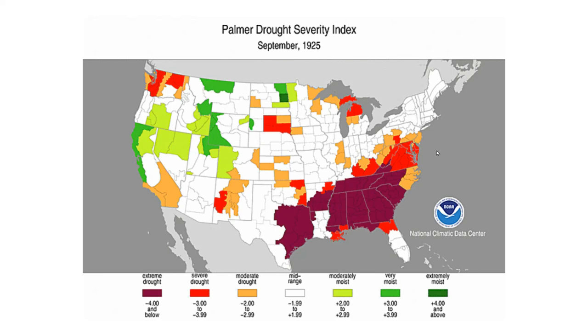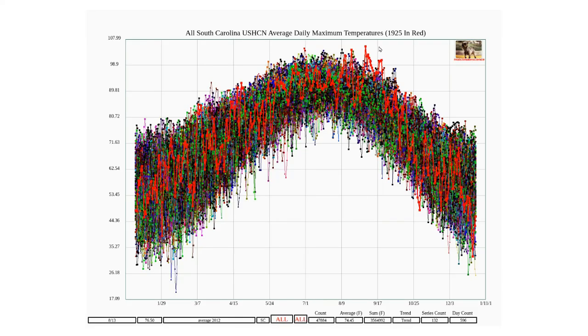The Southeastern United States had their worst drought since 1895 during September 1925. Associated with this drought was their worst heat wave. This graph shows the average daily maximum temperatures for every day in South Carolina since 1895.